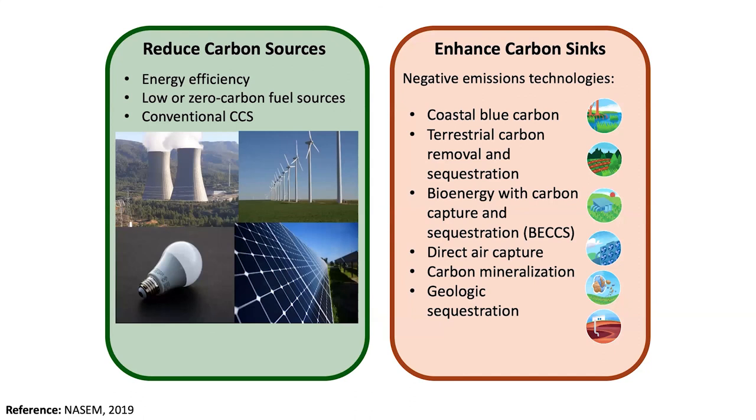Finally, as an overarching message: the new portfolio for meeting climate goals isn't just about avoiding carbon emissions in the first place, but it's also about carbon removal. Because climate math is hard, we're going to need all of these things.